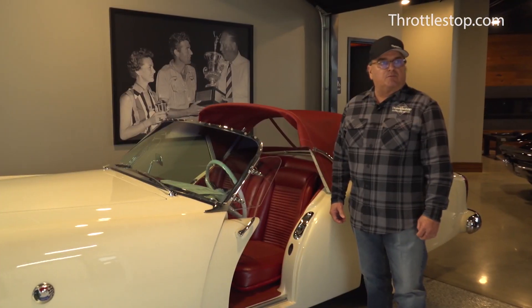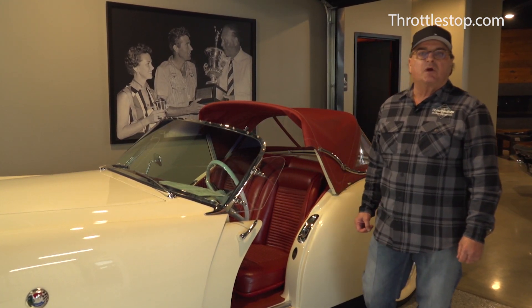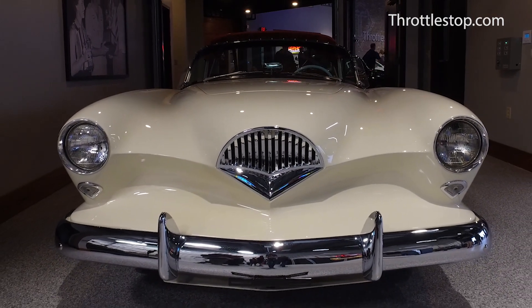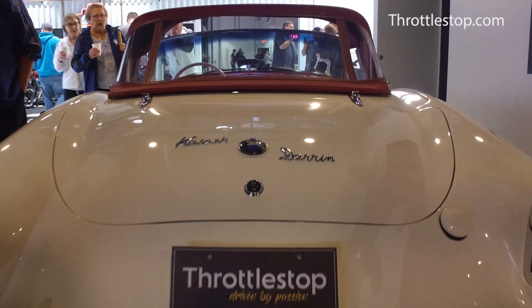We want to welcome a new addition to the Throttle Stop collection. This is a 1954 Kaiser Darrin. It was a one-year build — they manufactured 435 cars. Dutch Darrin was the designer.